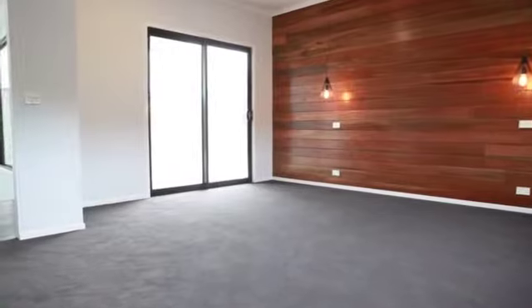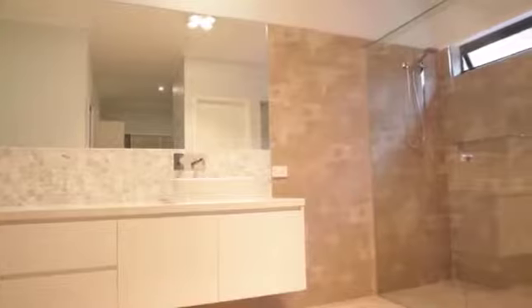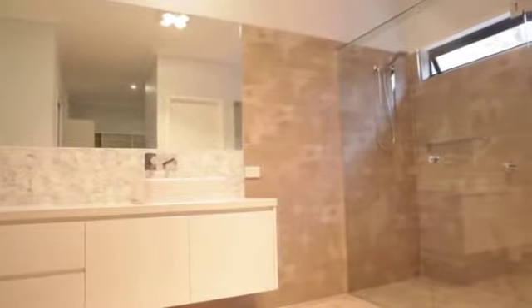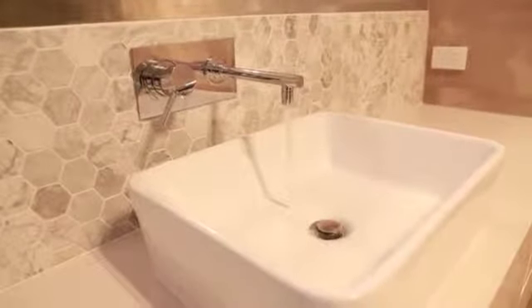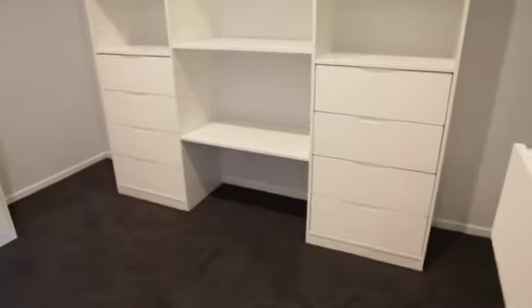The master bedroom, with a private and partially covered balcony accessed through sliding doors, is completed by a huge en suite with double shower, separate toilet and a large walk-in robe with four sets of drawers and shelves.